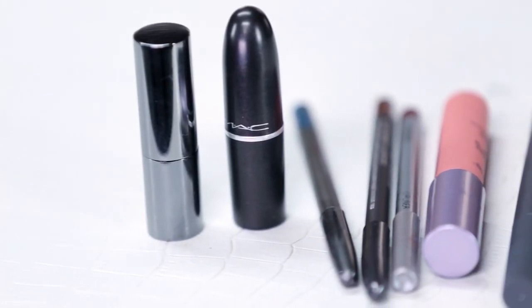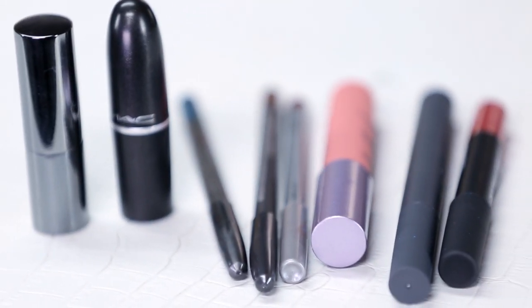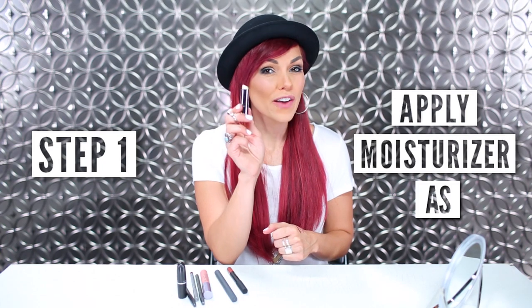Here we are with our vast array of brown lip color options. The first step is to apply your vitamin E stick onto the lips. This is going to make sure that you hydrate the lips before applying our matte lip color.